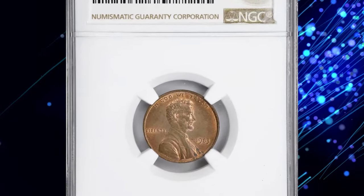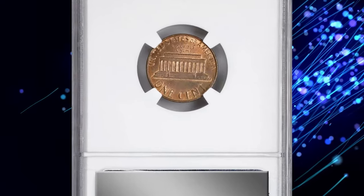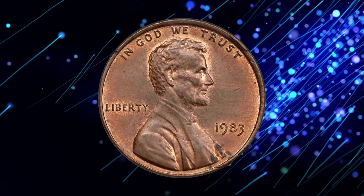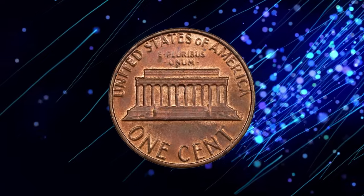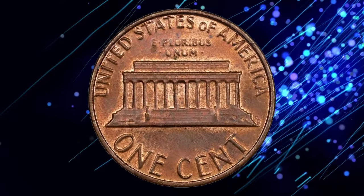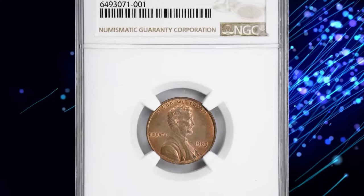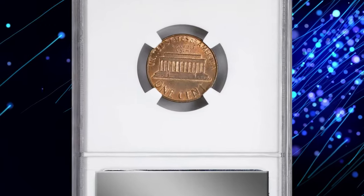Presenting the extremely rare 1983 Lincoln Cent struck on a copper planchet — an error coin with only a handful known, graded MS64 Red and Brown by NGC. This coin is similar in nature to the famous 1943 copper cent and occurred in precisely the same manner. The rarity of 1983 copper planchet cents is due to the transition from copper to the new 97.5% zinc and 2.5% copper composition.